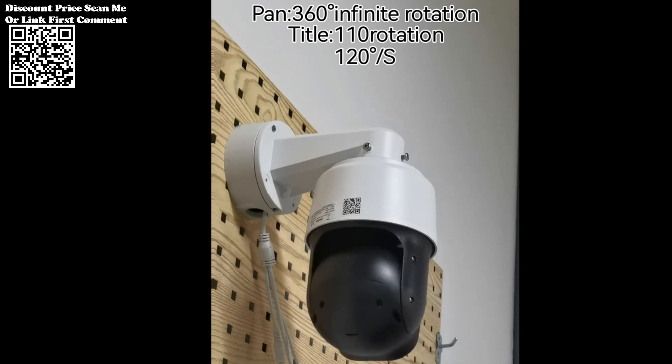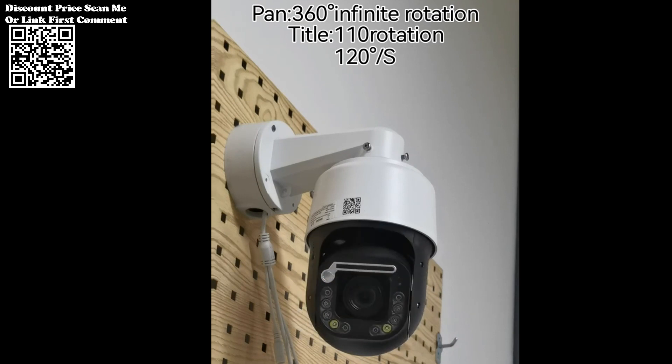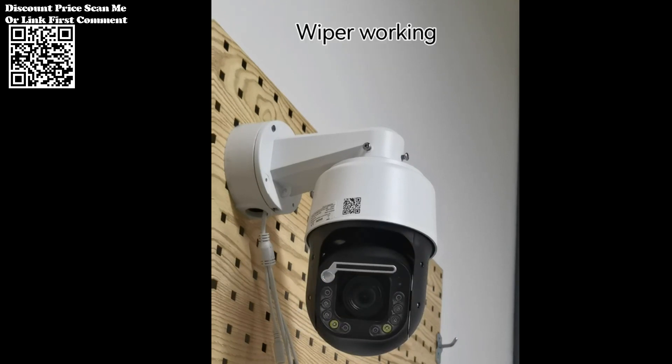The 4K 8MP High Speed Dome PTZ IP Camera sets a new standard for surveillance excellence, combining cutting-edge technology with unparalleled performance. With its exceptional image quality, versatile video capabilities, intelligent alarm management, and seamless integration, this camera empowers users to safeguard their assets with confidence and precision.